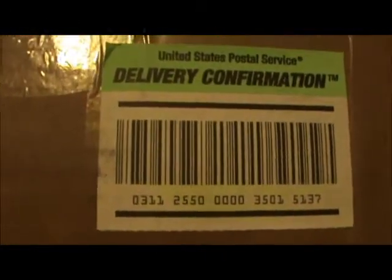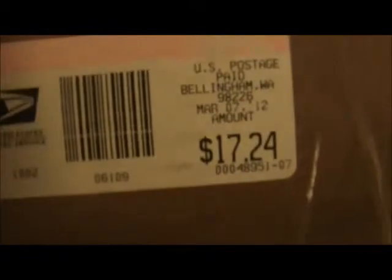Delivery Confirmation — United States Postal Service. Whatever it is, cost 17 bucks. It's a big box. Not too sure what it is, guys. Actually, I have an idea — I know what it is, but you guys don't.